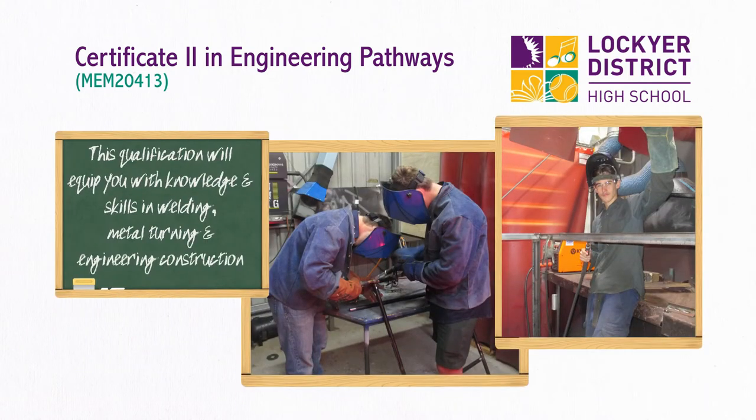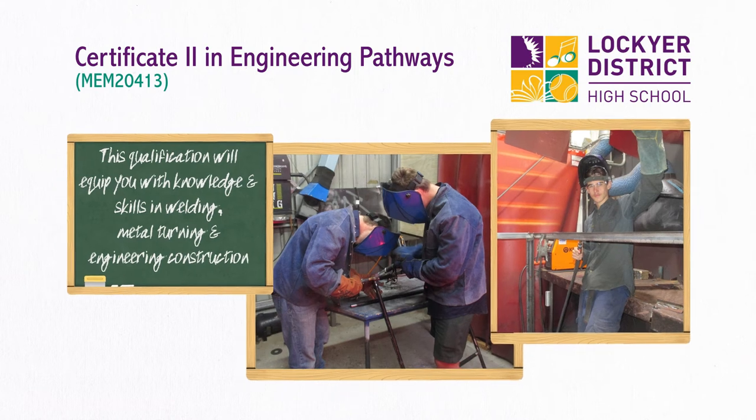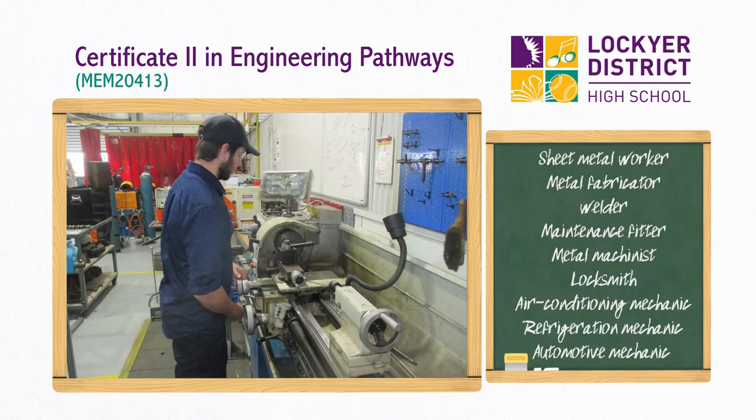The qualification will equip you with knowledge and skills such as welding, metal turning, and engineering construction. Certificate 2 in Engineering Pathways can establish the basis for further vocational education and employment.